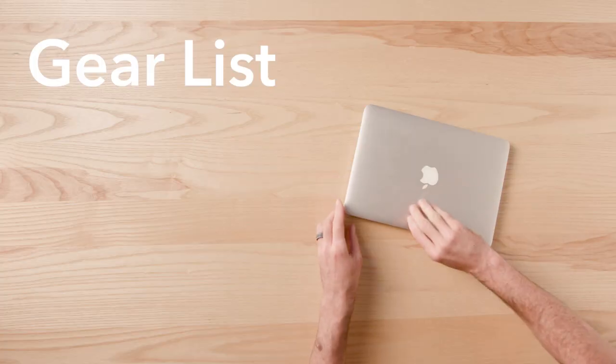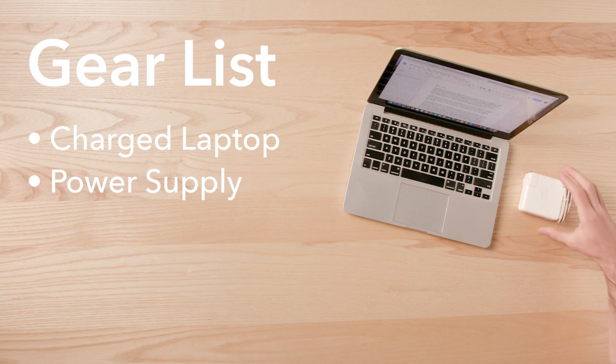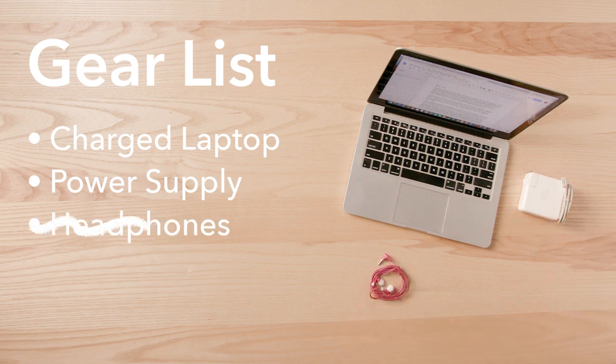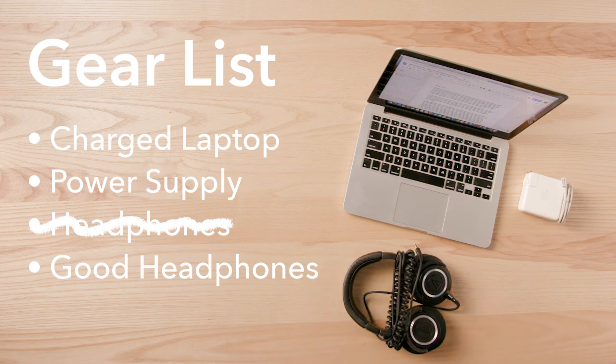First, it might sound obvious, but you'll need to prep your gear. Fully charge your laptop, pack your chargers, and bring some headphones — not just your earbuds that came with your phone, but ones that cover your ear and block out sounds around you so you can focus.